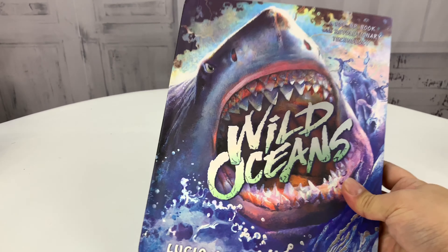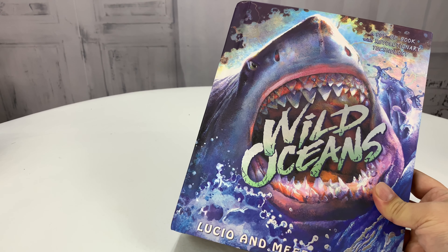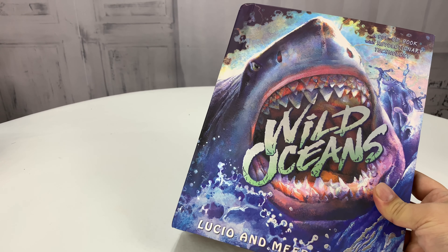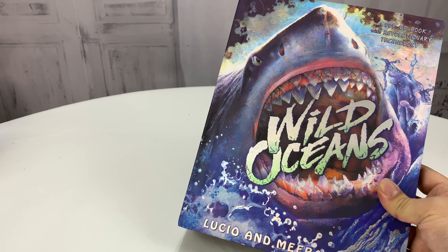So there it is — lots of stuff in this book. Certainly it's going to be something to be enjoyed. Keep kids entertained for a long time. I really dig these. If you want to pick this up, I can find it on Amazon — check it out. The link is in the description below.